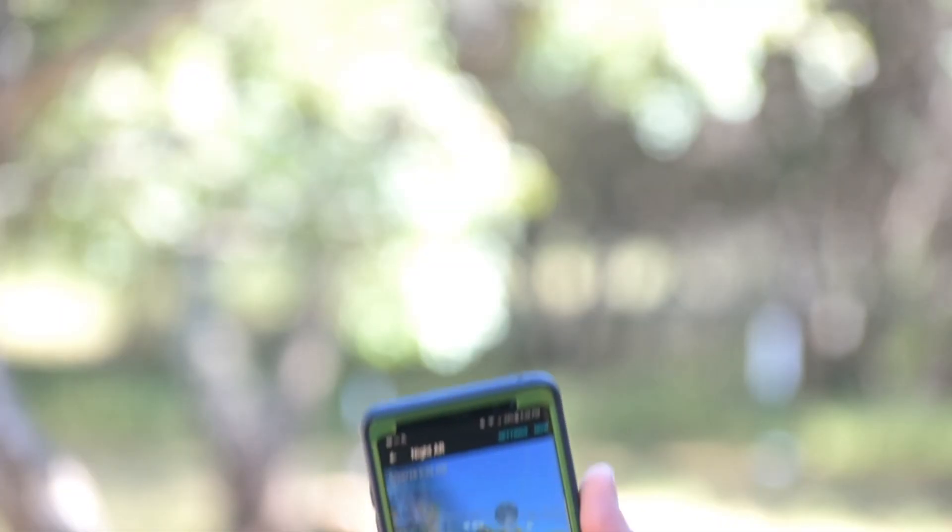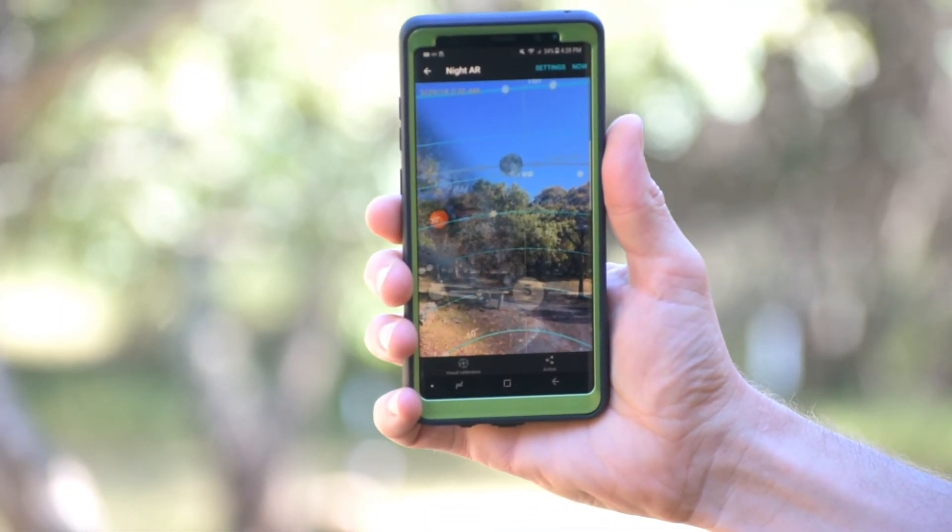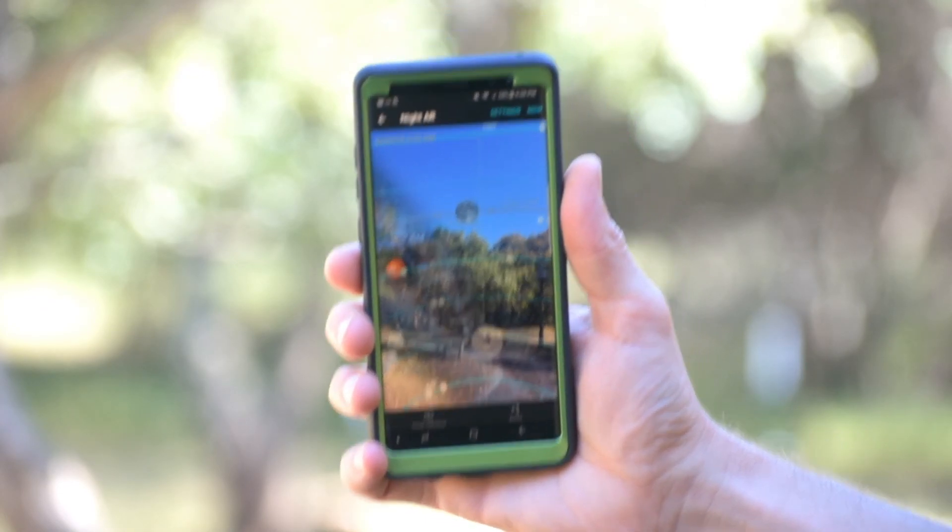PhotoPills makes finding the Milky Way easy and makes photographing it easier, making everything a more enjoyable experience — because who likes to sit underneath the stars and have a hard time finding it? If you don't know where it is, get PhotoPills. It's a dream.